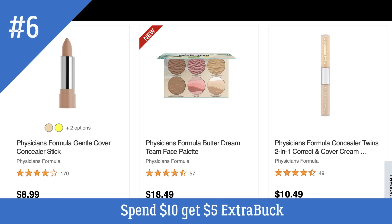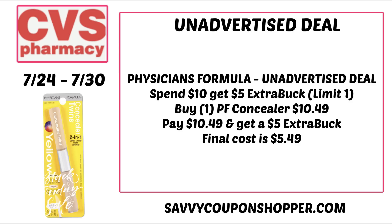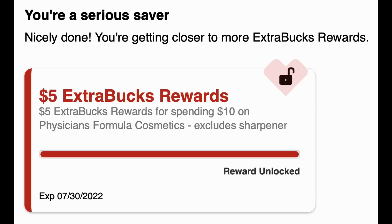Physicians Formula is on promotion for spend $10 get a $5 extra buck. The deal is a limit of one. We haven't been seeing as many good Physicians Formula deals lately — look out in store for any peely coupons on products. An easy scenario: grab the Physicians Formula Concealer for $10.49, pay $10.49, get back the $5 extra buck, making your final cost $5.49. With a $3 off 10 cosmetics CRT that drops to just $2.49. Also, for online shoppers, always click where it says 'earn extra buck rewards' to make sure your reward is unlocked — if it shows locked, you're still working toward it.